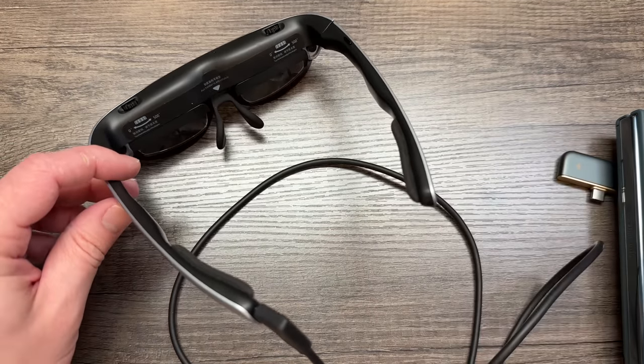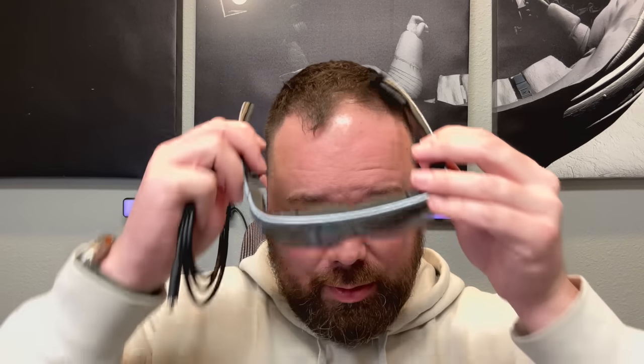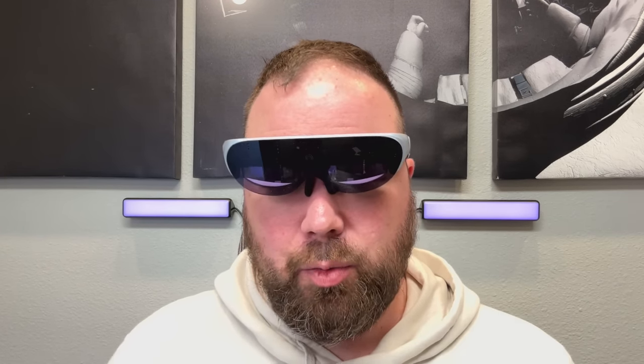They also have accessories like the cover glass, where you can get different glass. You can see it's darker up top and lighter down below — that allows you to stay focused on what you're watching while still being able to see what's going on around you. Your eyes sit right about in the middle. This is not like normal virtual reality glasses where everything's enclosed — you still have your peripheral vision.